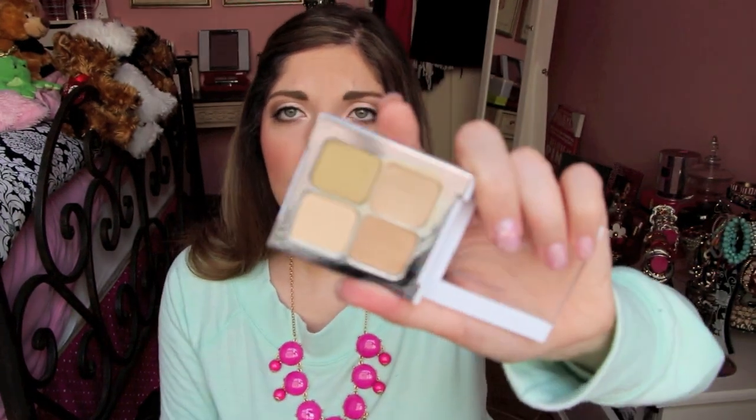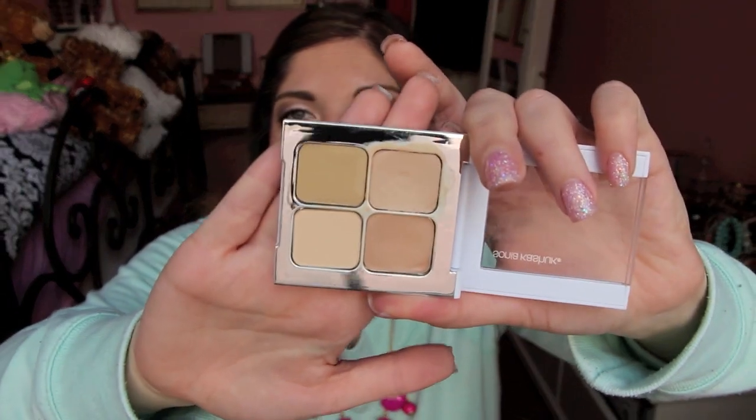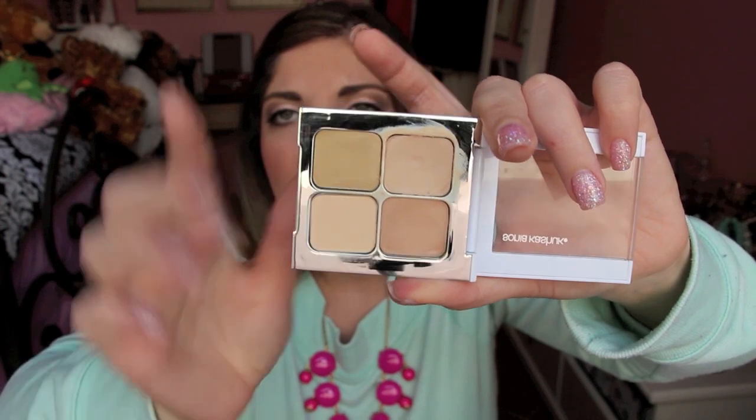If you want me to do an updated foundation routine video, let me know. Moving on to concealers — I've rediscovered a favorite: the Sonya Kapschuk concealer palette in Hidden Agenda, which you can find at Target. It comes with a setting powder too. It's super creamy, stays all day especially when I use the setting powder. I just pat a very small amount under my eyes and it works great with this foundation.